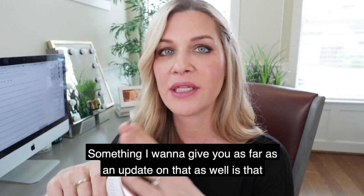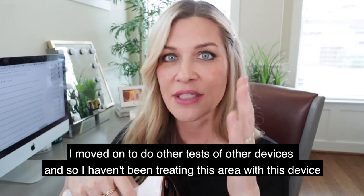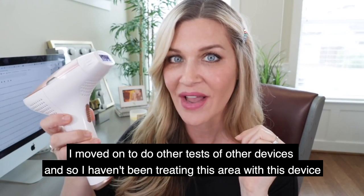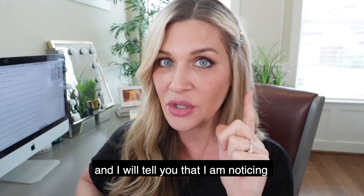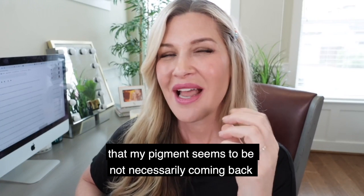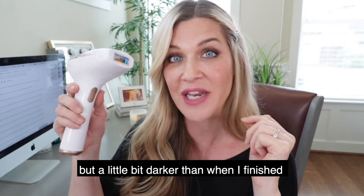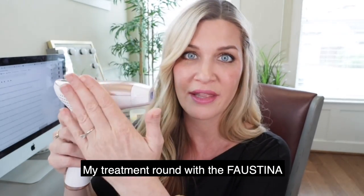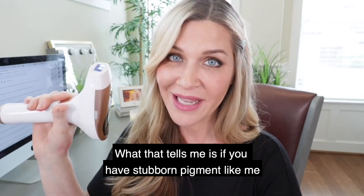I want to give an update: I moved on to testing other devices, so I haven't been treating this area with the Faustina for several weeks. I'm noticing that my pigment seems to be a little bit darker than when I finished my treatment round — not necessarily coming all the way back, but darker.